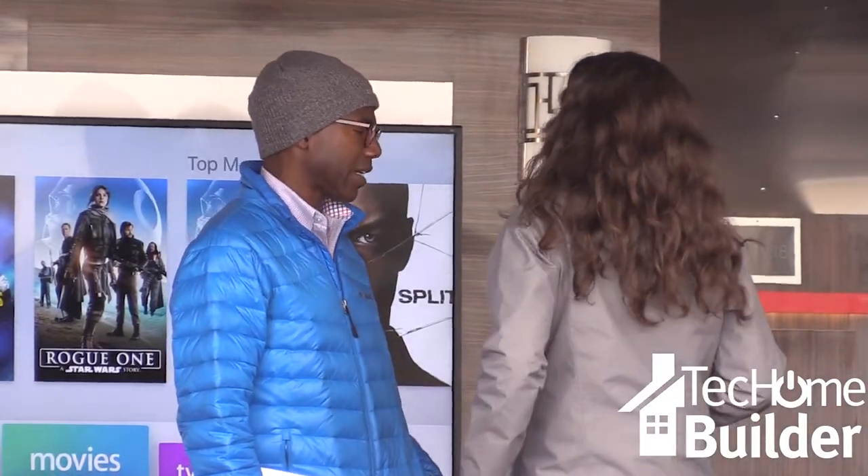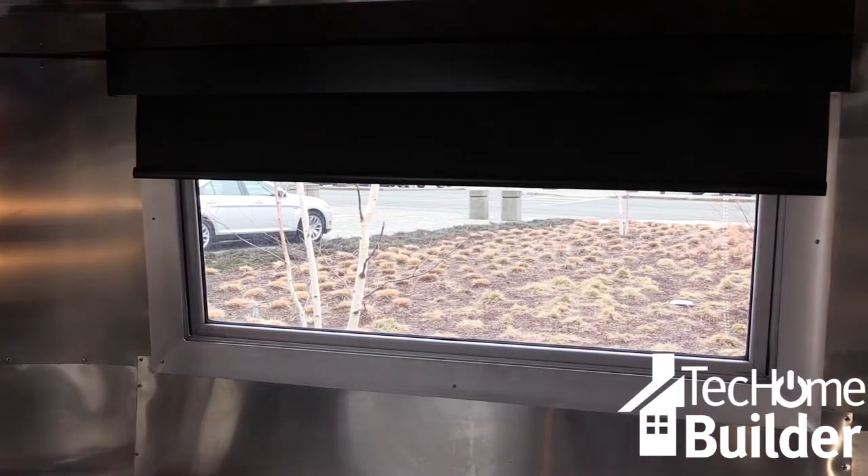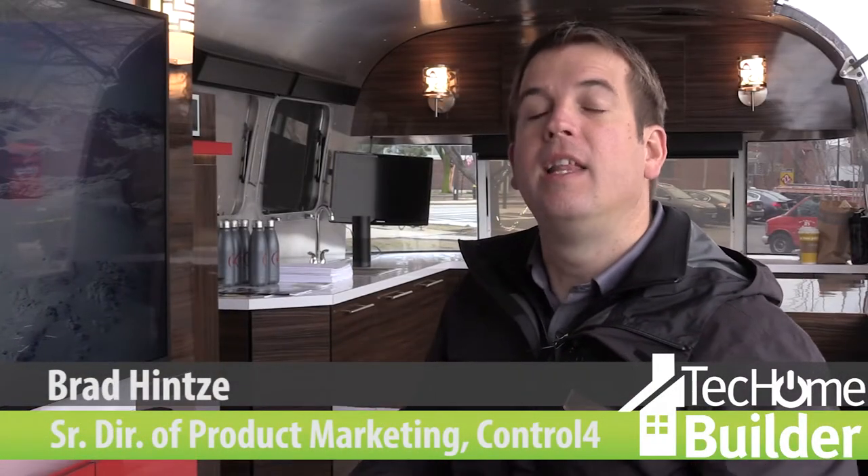The idea is to provide professionals with the knowledge, education, and resources to make connected smart living a foundational aspect of their practices. That's why we fitted out this Airstream with a bedroom, home theater, a kitchen, and automation.